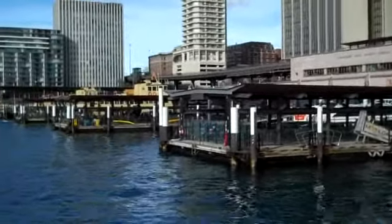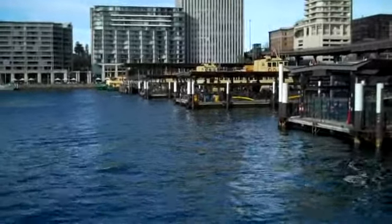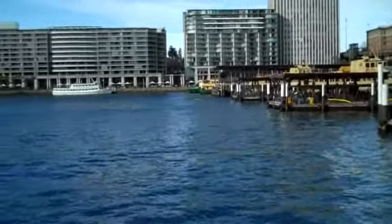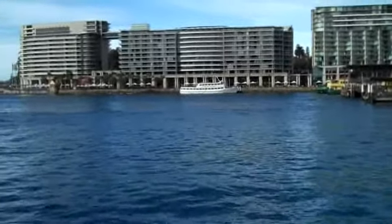You can see all these little docks for the ferries that leave downtown Sydney through Sydney Bay. And if we pan over a little bit, there's a ship that's coming in. It's pretty amazing. This is a very lively area.